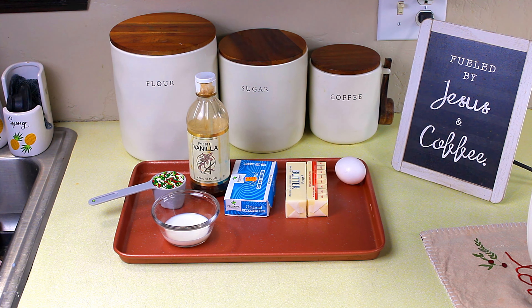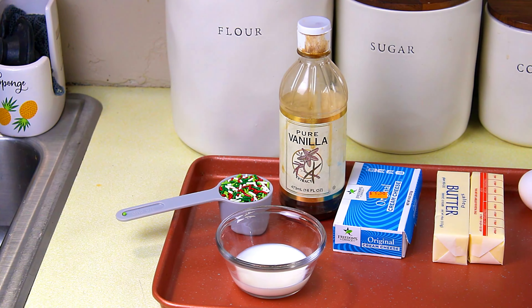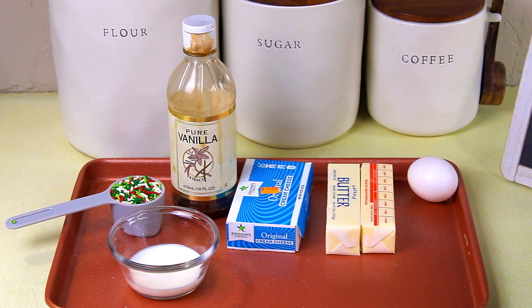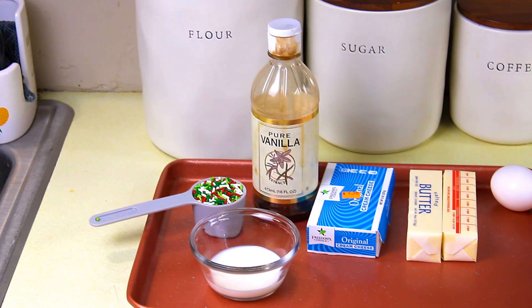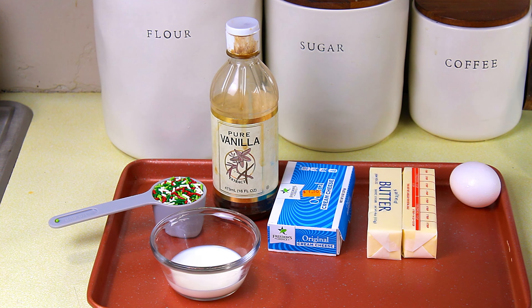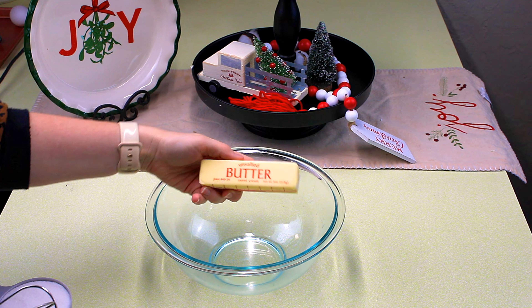These cookies are going to be pretty fast to make and shouldn't take too long, but we are making them from scratch. Here are the ingredients: sprinkles, vanilla, milk, cream cheese, butter, an egg, flour, and sugar. That is all we need. Let me flip it around and we'll get started. Into a medium mixing bowl, I'm going to put in one stick of butter.